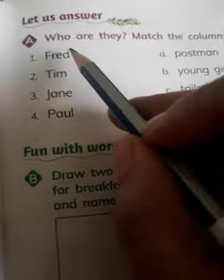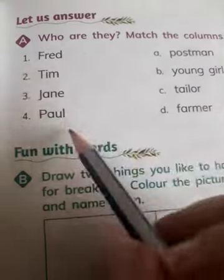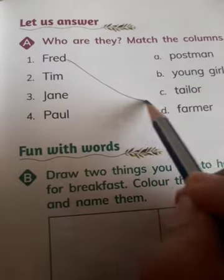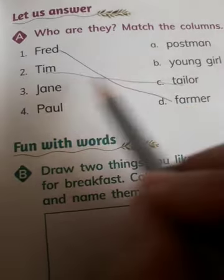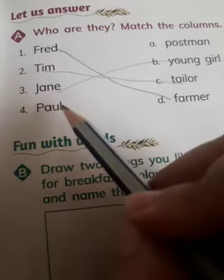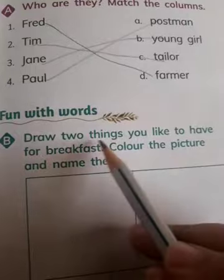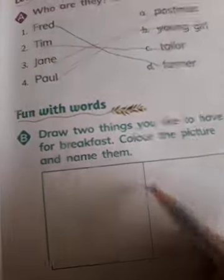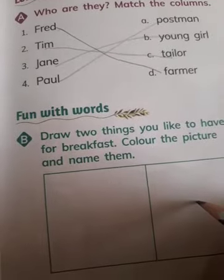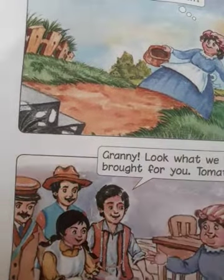Let's do this little exercise. 'Who are they? Match the columns.' Fred was a farmer, Tim was a tailor, Jane was a young girl, and Paul was a postman. Now draw two things you like to have for breakfast, color the picture and name them. You have to read this chapter on your own now. That's all for today. Bye-bye, take care.